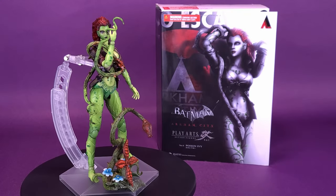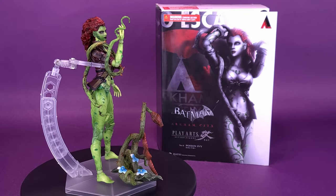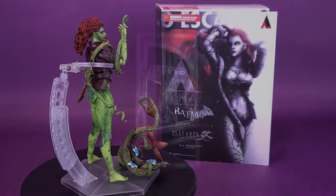Wrapping you up in our vines, this is your look at the Play Arts Kai Batman Arkham City number 6, Poison Ivy.